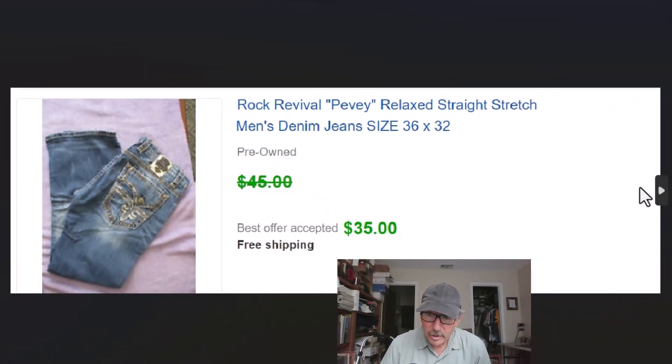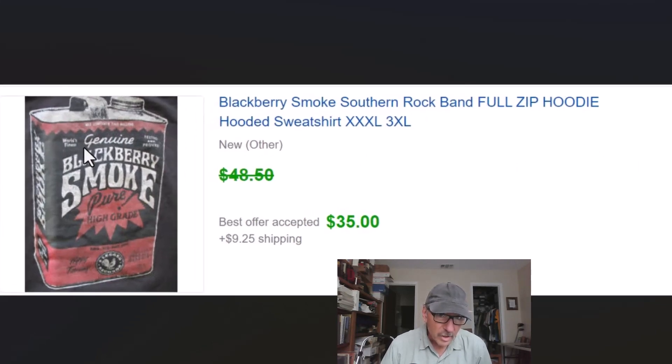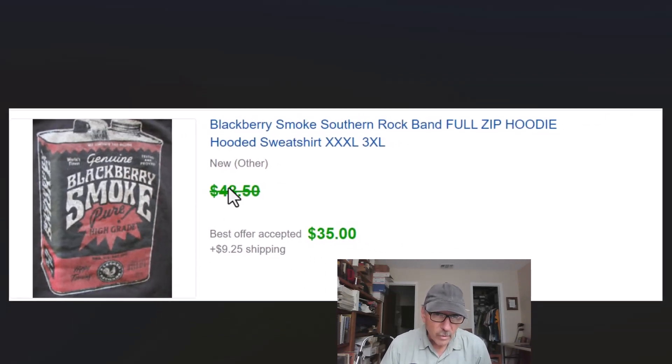This is basically a hooded sweatshirt. I just took a picture of the gas can or oil can on it. This is from a local band, Blackberry Smoke — a southern rock band. I didn't know who they were, but she told me they were quite popular. We sold this for $35 plus we added shipping on that one.